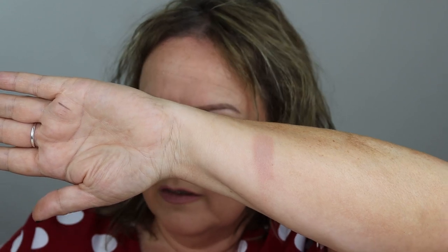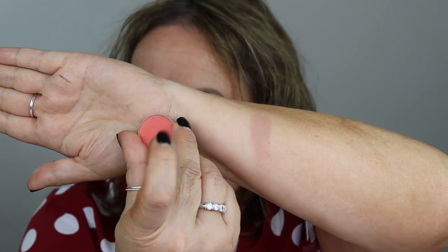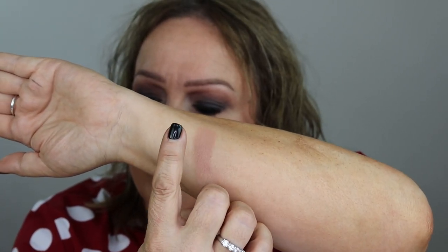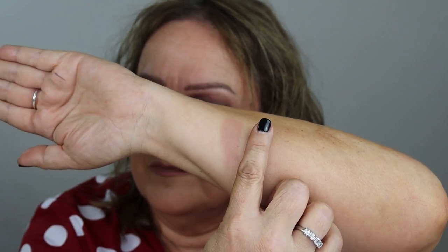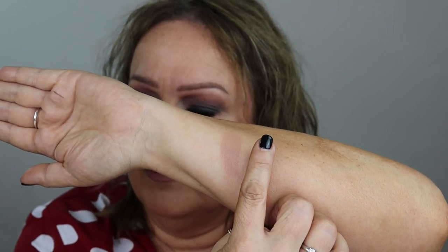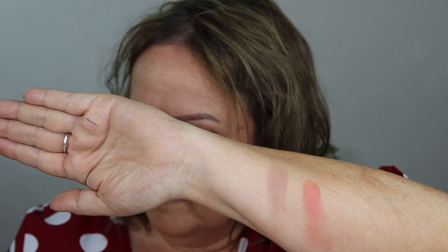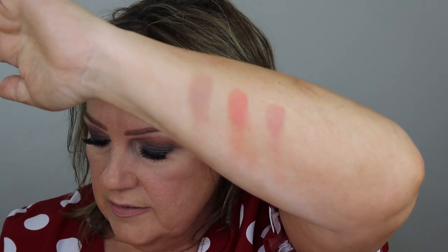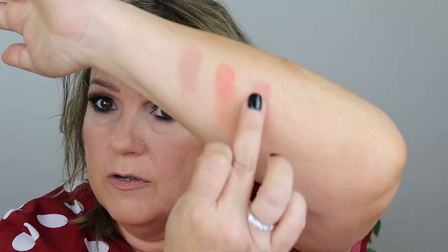This one here is Poppy — another Makeup Geek. It's not really a poppy color, it's more of an apricot, I would say. And then this one is Tuscan Sun — I love this color, it's absolutely gorgeous. It's more of a pink color and it really goes well with a cool look.